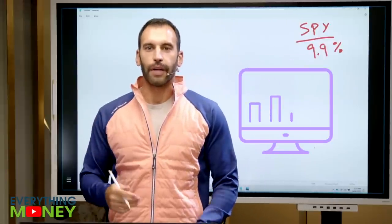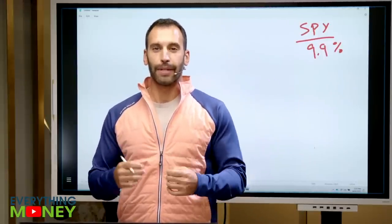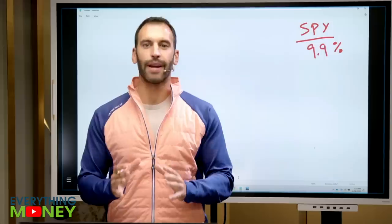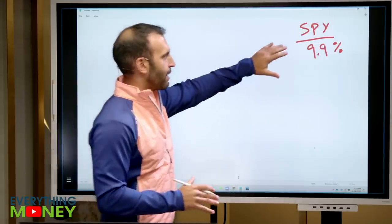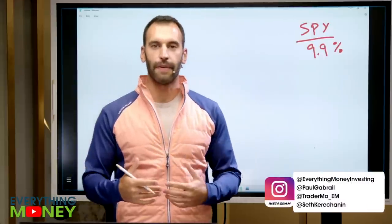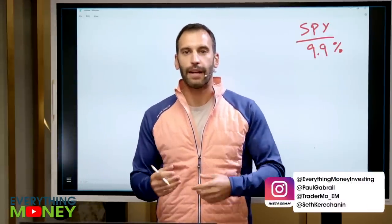The average return on the stock market over a 100-year period is about 10%, and I'm going to show you how to beat that with three basic, simple strategies. 9.9% is your average historical return on the S&P 500 over a 100-year time period. Now, how can you beat that?